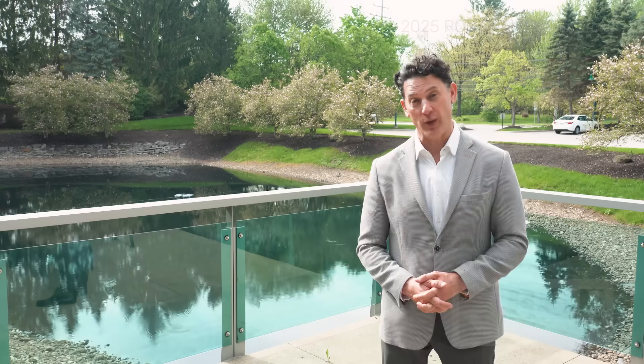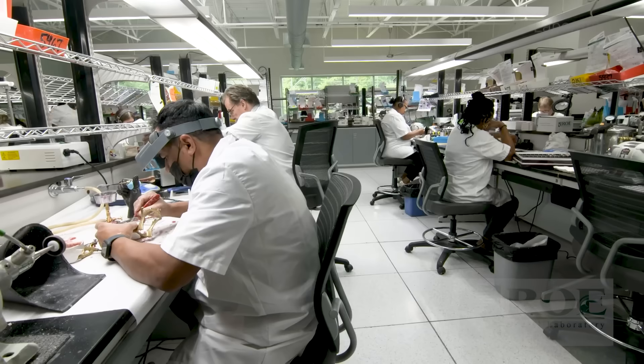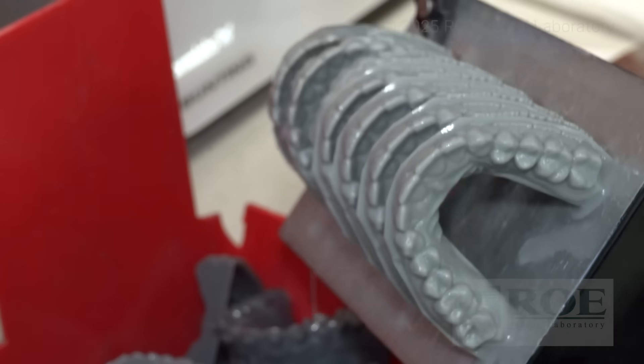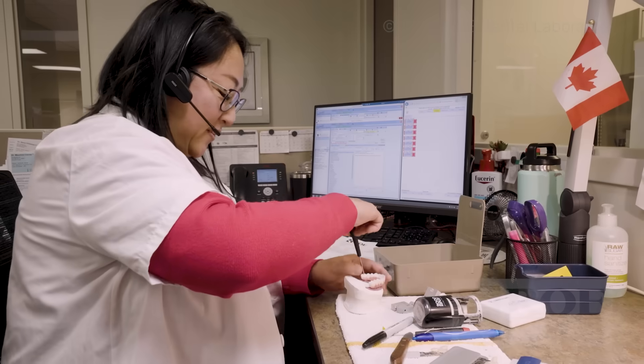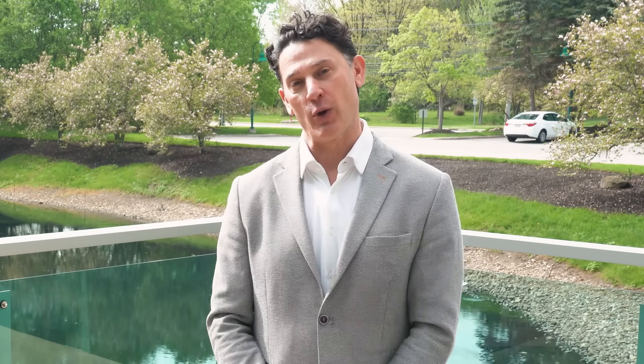Thank you for spending a few minutes with us learning a little bit more about Rowe Dental Laboratory — our people, our processes, and the many services we offer to our clients. Wherever you are with your laboratory work, with your technology journey, Rowe will meet you where you are and help you get to where you want to go. We're here for you with the people, the products, and solutions that are going to make your day go smoother, make your patients happier, and make your practice profitable. Thanks again for your time. We look forward to hearing from you and working with you at Rowe Dental Laboratory.